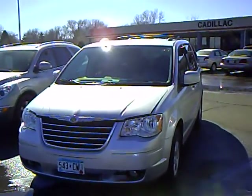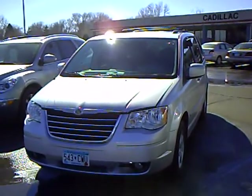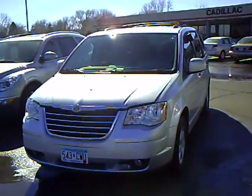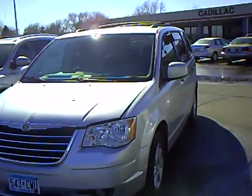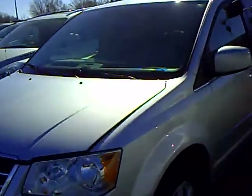Hi, this is Robert Ruder from Mills Auto Center in Willmar, Minnesota. This is a 2010 Chrysler Town & Country. Stock number is 4T110288A. This vehicle's got 16,000 miles on it.